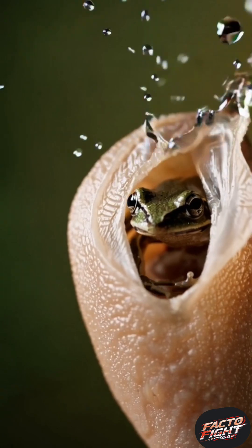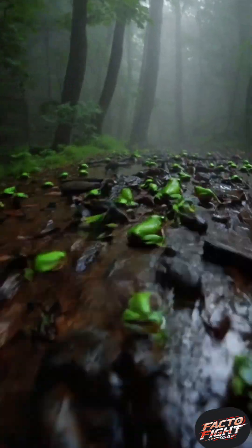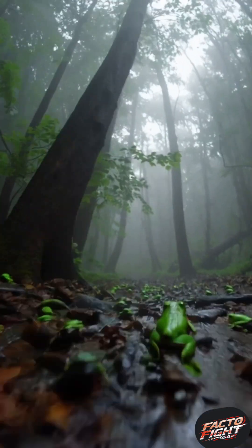And when the time comes, tiny baby frogs literally burst out of her back, one by one, fully formed, ready for life. It's shocking. It's beautiful. And it redefines what motherhood can look like in the wild.